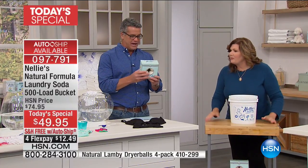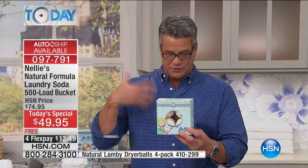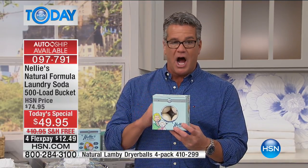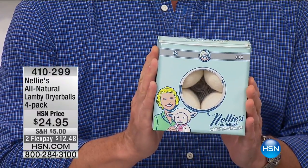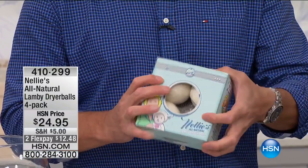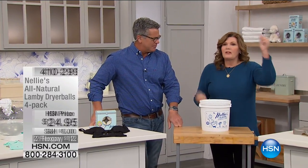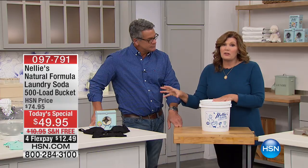These are Nelly's all-natural wool dryer balls. I have these and I absolutely love them — not only do they decrease the drying time because they circulate everything, they're made of pure New Zealand wool and they naturally soften your fabrics. They are silent inside the dryer. You get four of these today — a four-pack. They last for years and will save you a fortune on energy costs because your dryer is one of the biggest energy consumers in the house.